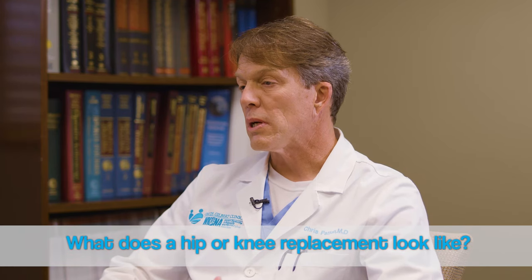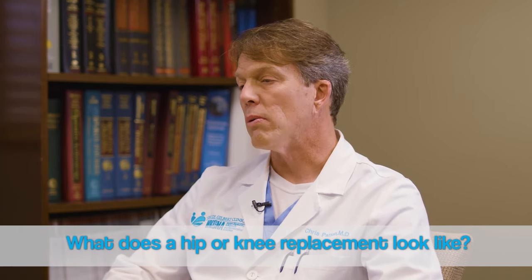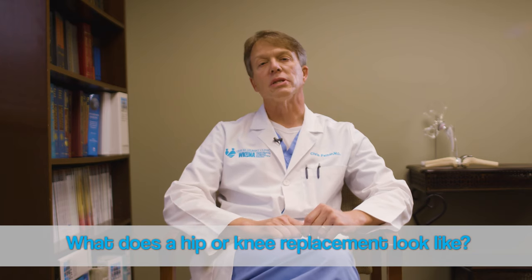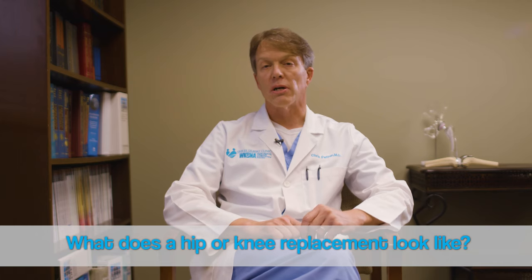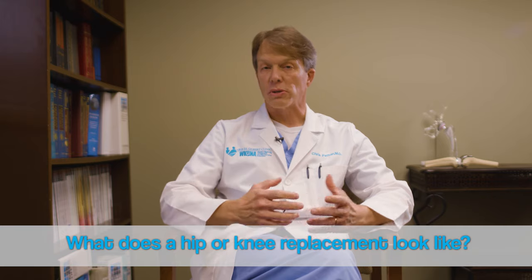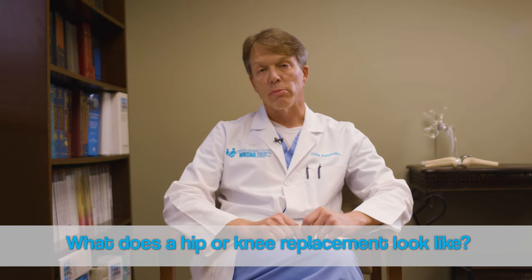Once we talk about joint replacement, lots of people want to know what are these made of, what does a joint replacement look like? Most joint replacements these days are made of a combination of titanium alloy and a special type of plastic, and some also contain a ceramic bearing as well.